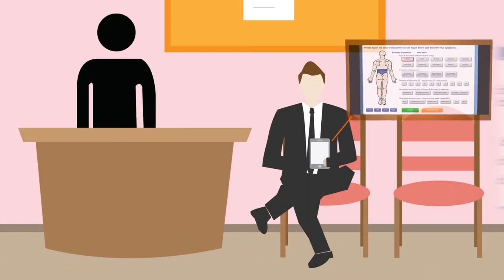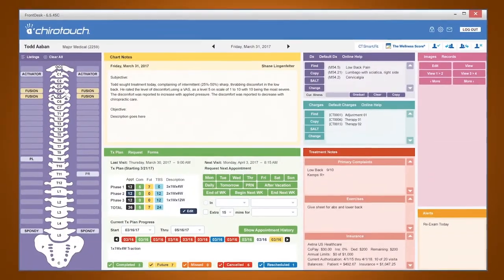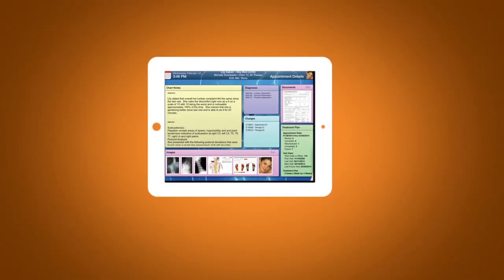Simplicity with patient self check-in. With ChiroTouch, patients can complete check-in forms from any device and their information flows directly into your SOAP notes. Mobility with true iPad integration.